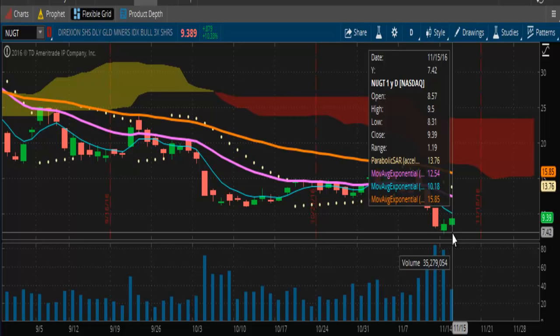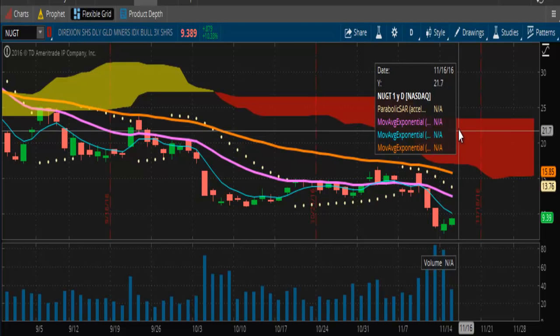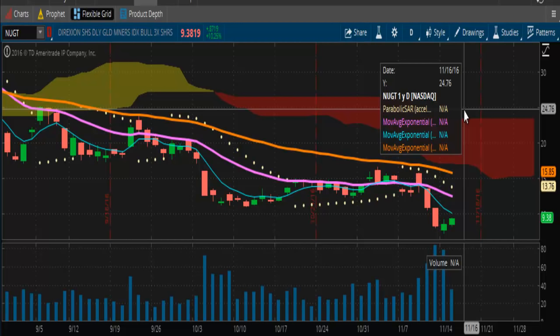Looking at NUGT, similar situation. Overhead resistance is at $10.18, next resistance at $12.54, and then $15.85, putting it below the Kumo cloud at around $17. It should try to peak out somewhere around the $25 level before correcting, and then $20 should be a nice, strong support going forward.